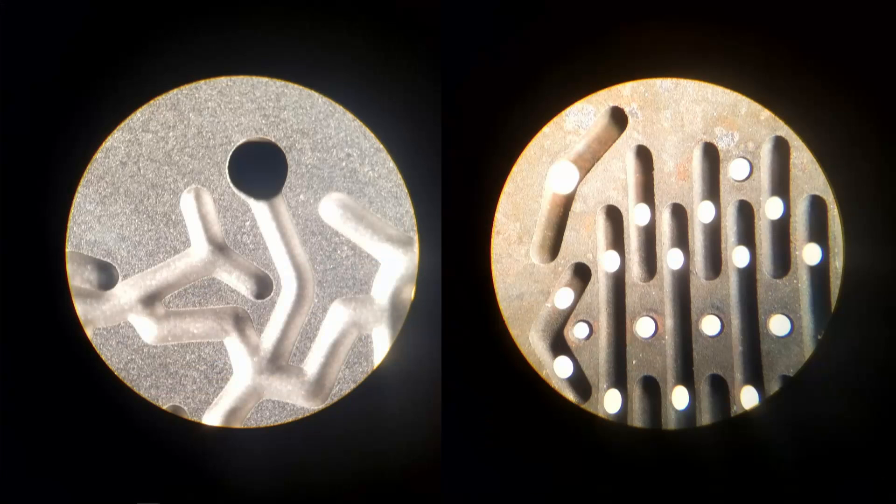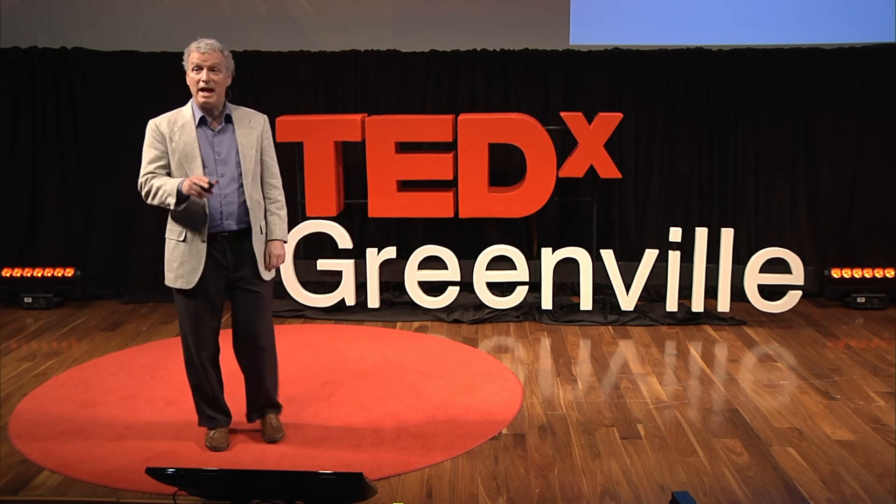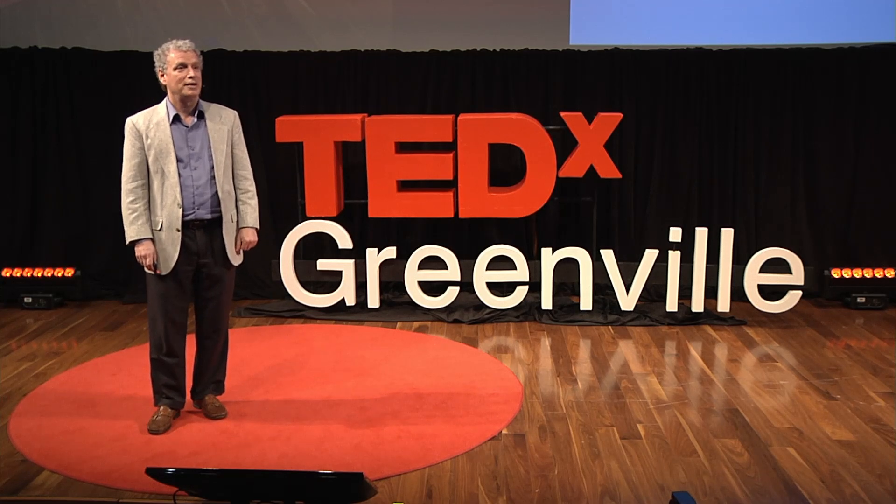These next images show some actual flow channels that were made using this process, and you can tell these were taken through microscope lenses because they're so small. In fact, the size of these channels is limited only by the resolution of your laser printer. And what's really great is that the cost and time to make a million flow channels this way is exactly the same as the cost and time to make just one. The real revolution is this: if you have an idea for a new bicomponent fiber and you'd like to try it out, the barriers of cost and time have been brought so low we can try any harebrained scheme that anybody comes up with. And the more solutions we try, the more problems we can solve.